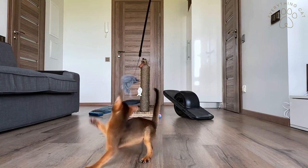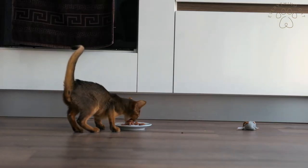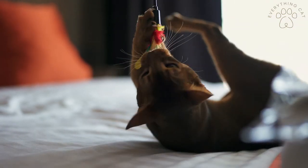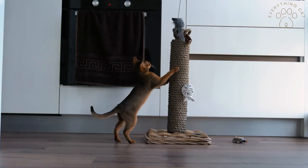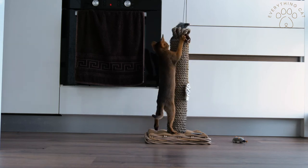The Abyssinian breed is from Ethiopia, and they have a ruddy agouti coat. On top of that, they have pointy and tall ears and a head shaped in the form of a wedge. They have the demeanor of a dog, a muscular and slender body, and they love being playful. These are active cats that also tend to be very curious.